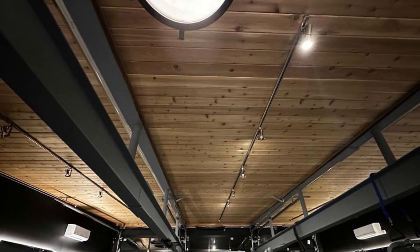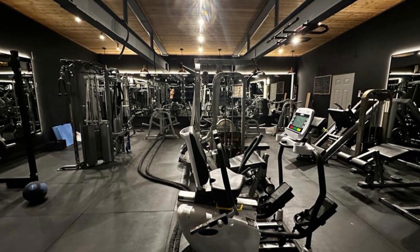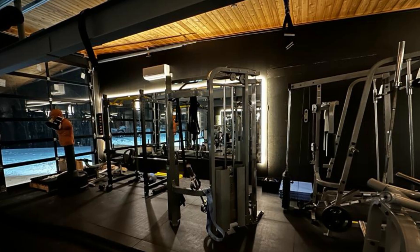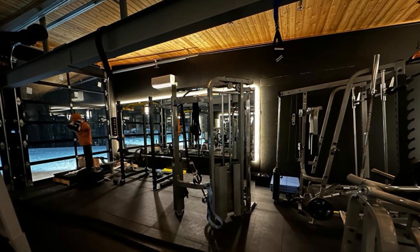Step inside and let's marvel at the red western cedar ceiling shipped in from British Columbia. Notice the open design — no posts in the middle — as per the client's request. The interior boasts four types of lighting, creating an ambient atmosphere for any workout mood.